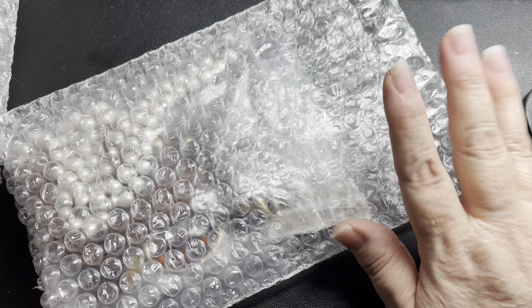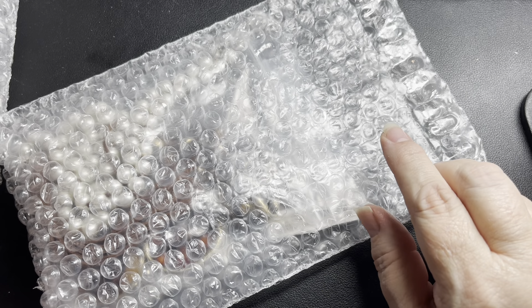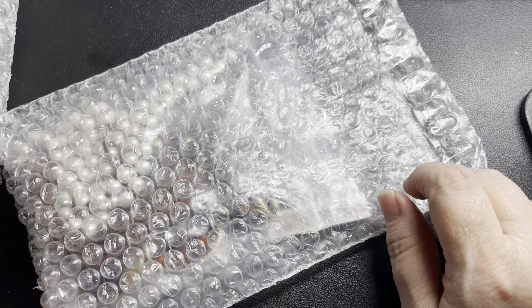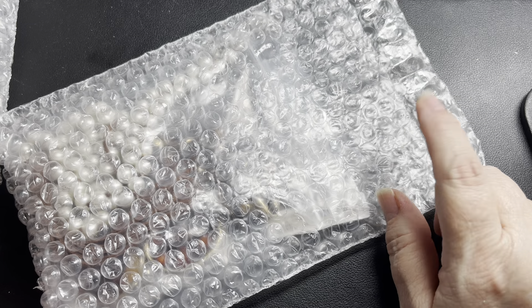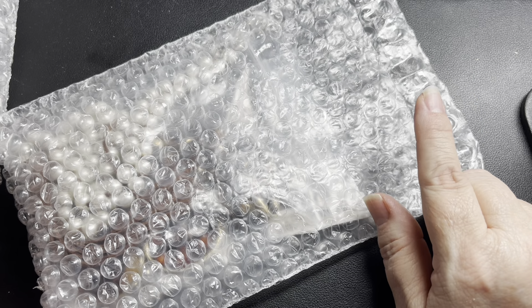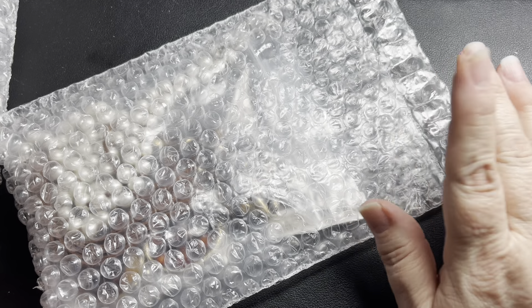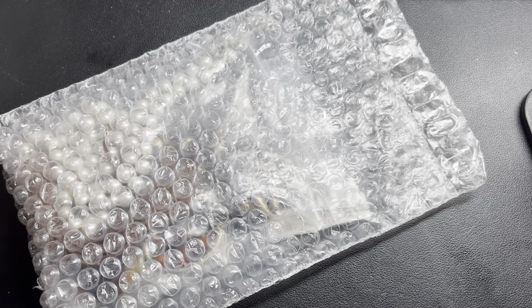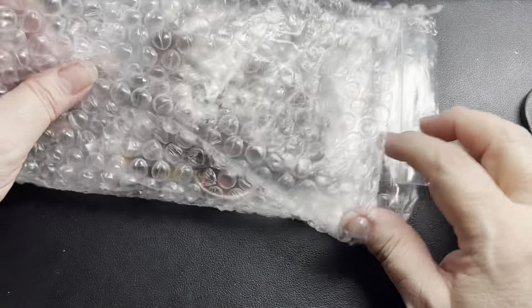Shipping is $5 in the United States under 12 ounces. Anything over 12 ounces or outside the U.S. is based on location and weight. We also do daily shorts Monday through Friday that upload generally between 12 and 1 — those are also for sale, with prices right in the description.